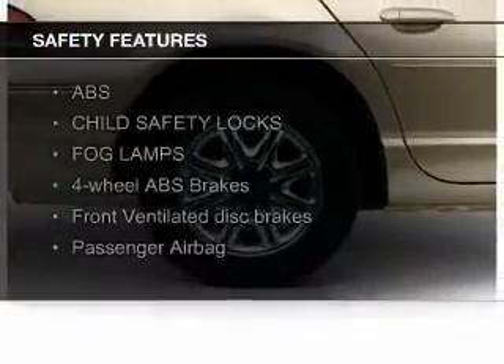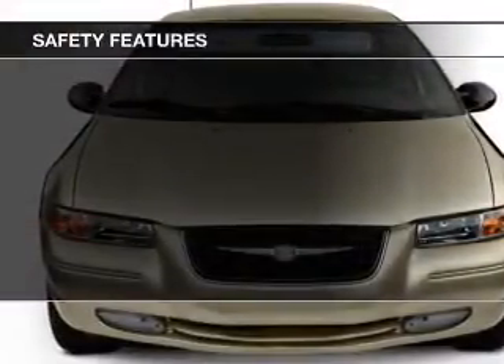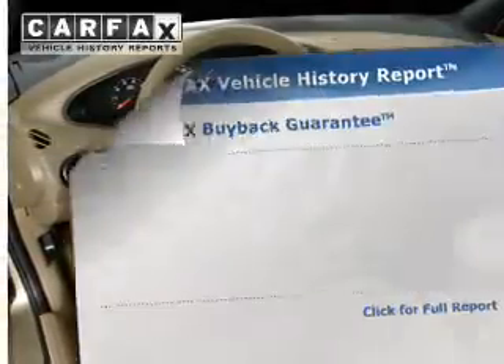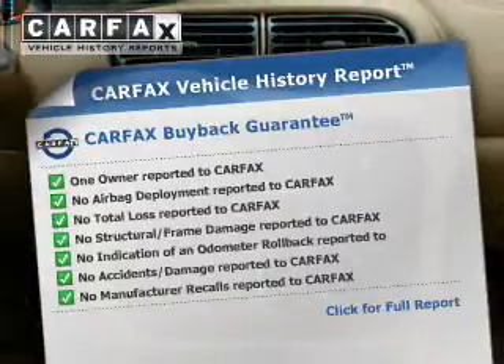Safety was made a priority with these features: fog lights, independent suspension, a passenger airbag, front ventilated disc brakes, anti-lock brakes, and child safety locks. Rest easy knowing this vehicle comes with a Carfax Vehicle History Report from Carfax, the most trusted provider of vehicle history information.